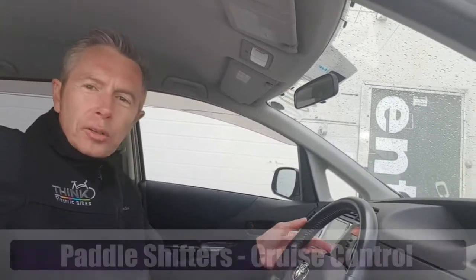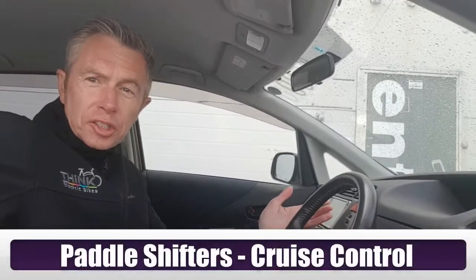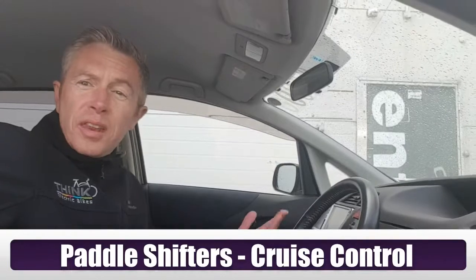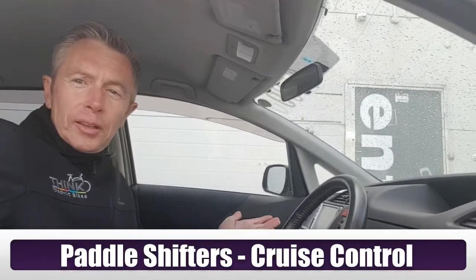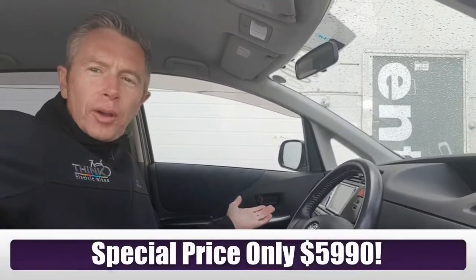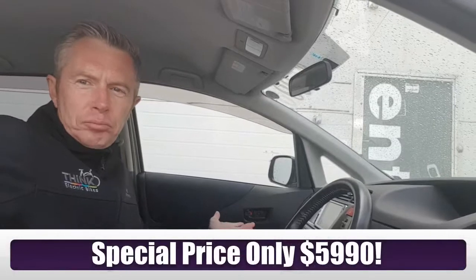It's a small car but it's got big car features. It's got paddle shifters so you can change gear when you want. It's got cruise control — you never get cruise control on a little car like this. Built in. Plenty of space in the front for the driver, and it's a Toyota which means it's going to last forever, probably.